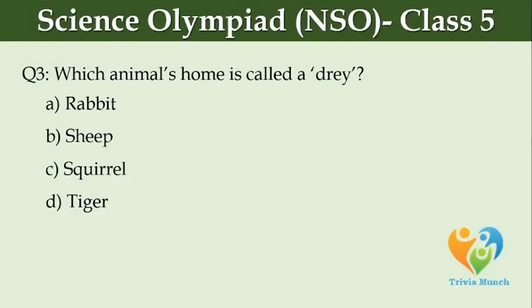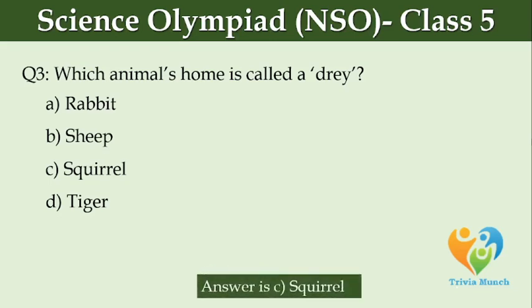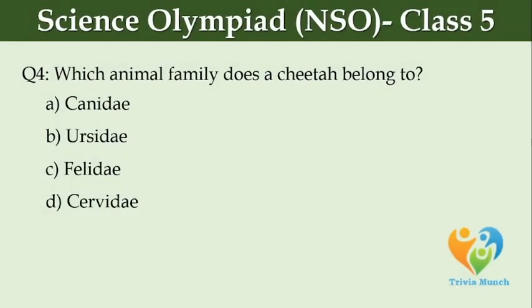Which animal's home is called a drey? Option A, Rabbit. Option B, Sheep. Option C, Squirrel. Option D, Tiger. Which animal family does a cheetah belong to? Option A, Canidae. Option B, Ursidae. Option C, Felidae. Option D, Cervidae.